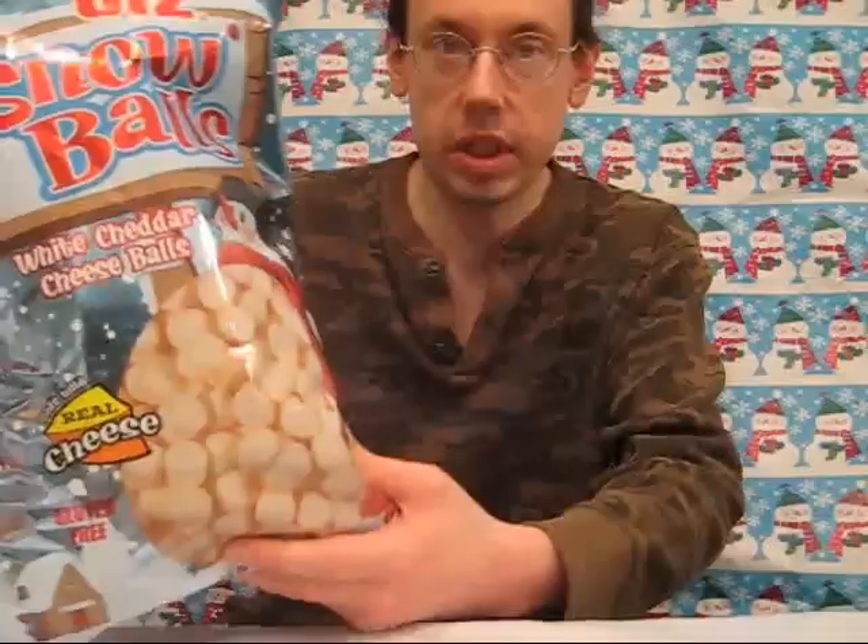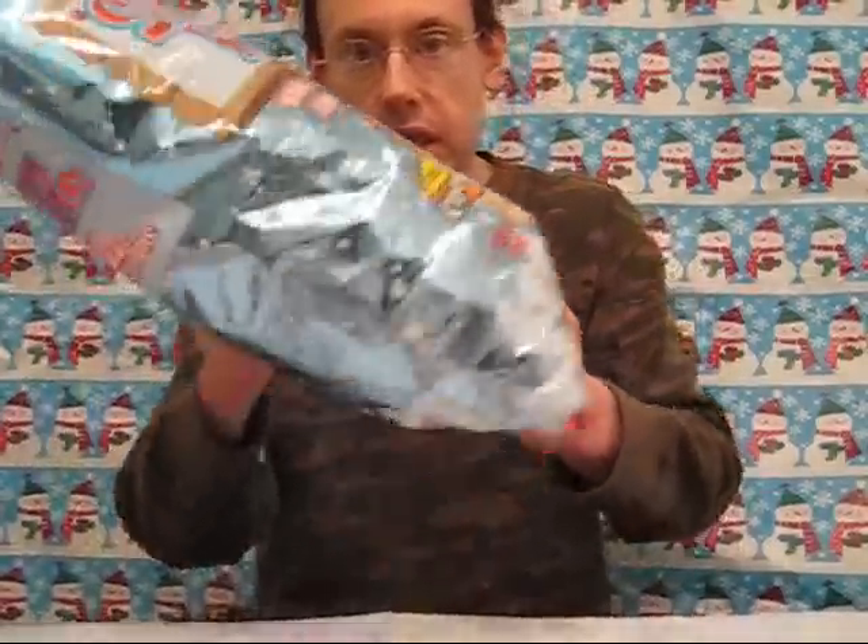Hi everybody, Robert Dyer, and welcome to the Robert Dyer Channel Christmas Countdown, where today we'll be looking at these Utz Snowballs, but first we have an update from the North Pole.